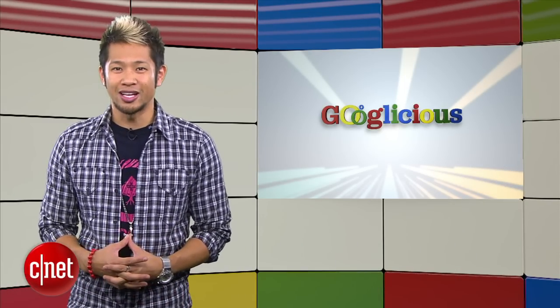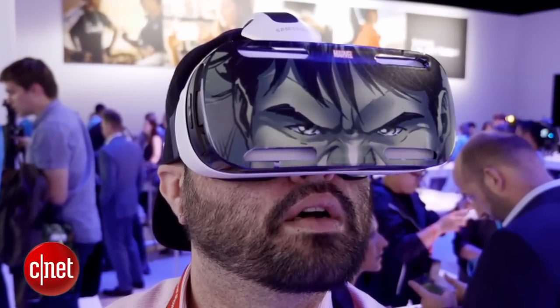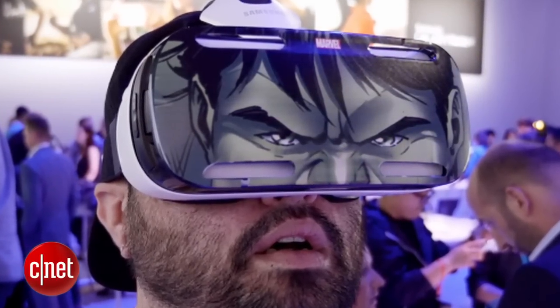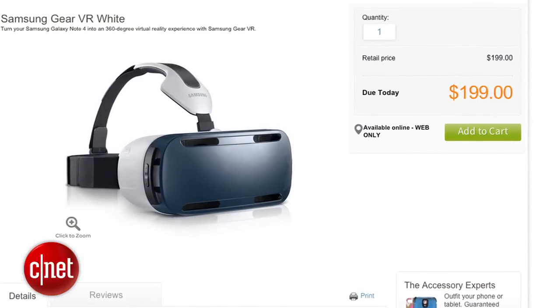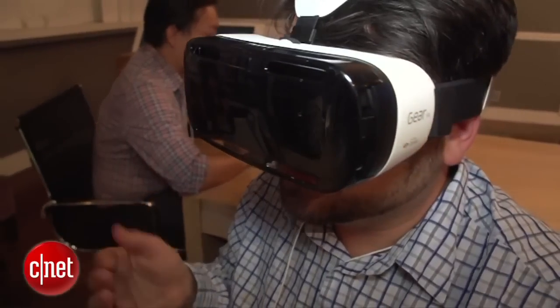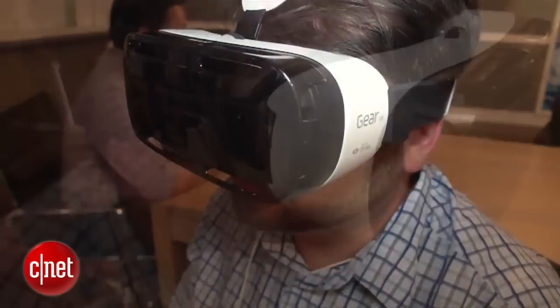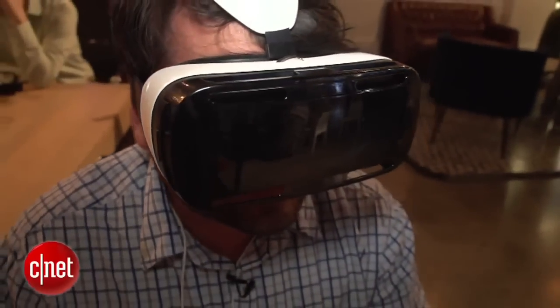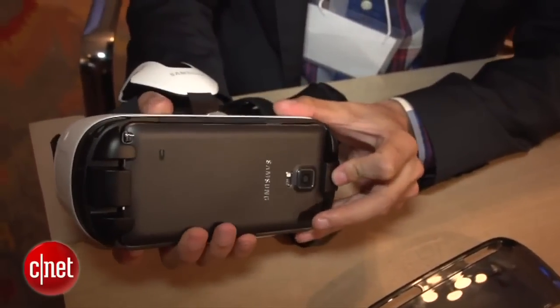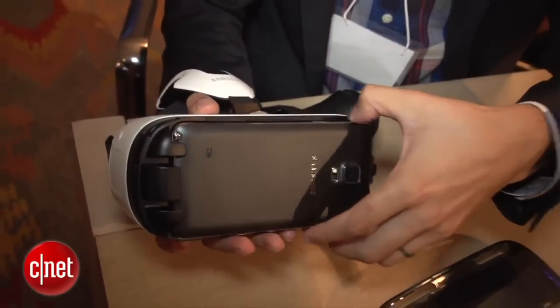The first virtual reality headset at an affordable price is out after Samsung's Oculus-powered Gear VR headset was recently made available online for only $200 through Samsung's website and AT&T. It's called the Innovator Edition and it pairs with the Galaxy Note 4, but it's targeted specifically to developers or early adopters, so this is nowhere close to being a polished product with a truckload of apps to support it.